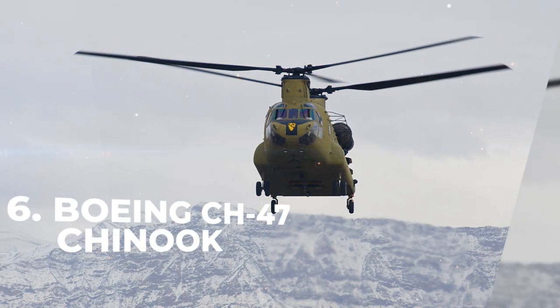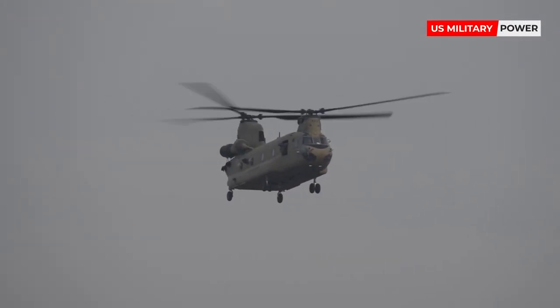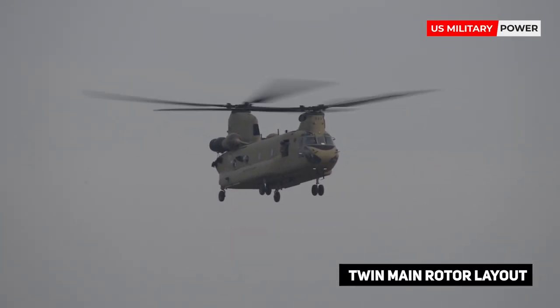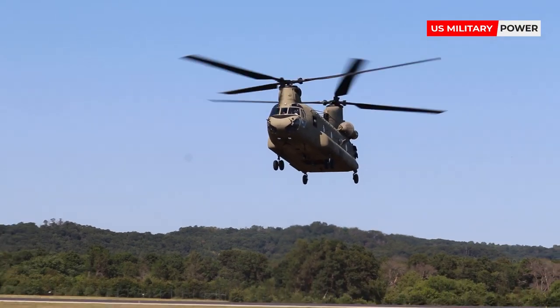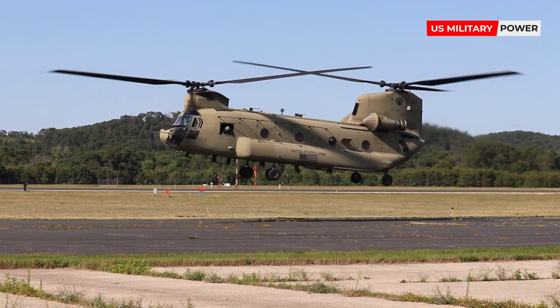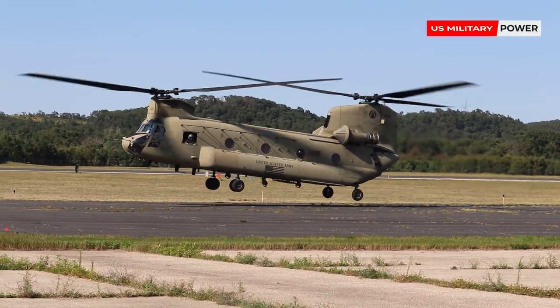Number 6: Boeing CH-47 Chinook. With its twin main rotor layout, the Chinook has a unique appearance unlike any other helicopter in the world. The twin counter-rotating rotors negate the need for the traditional tail rotor, but also give the Chinook a much larger cargo-carrying capacity.